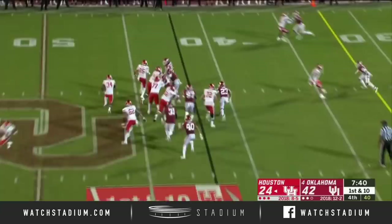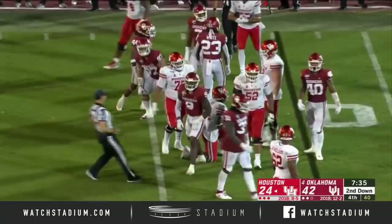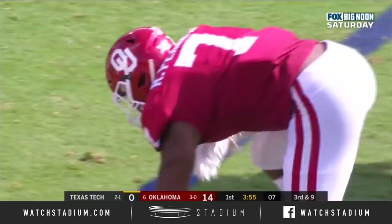Kenneth Murray in there again. That's his 12th tackle. No excuses for these OU defenders — play hard, play tough, and tackle well.